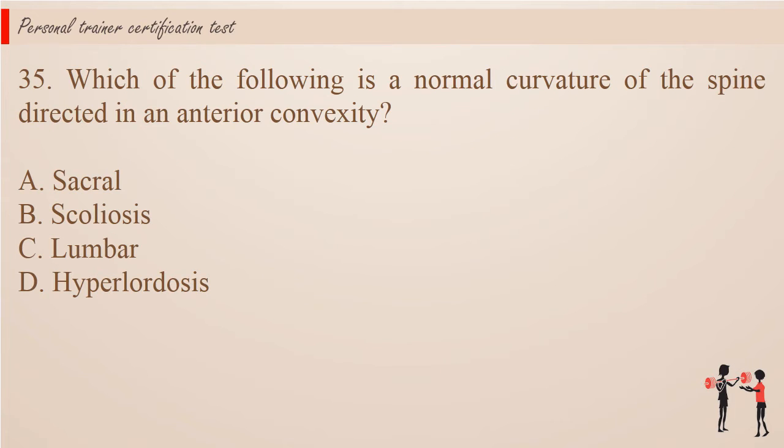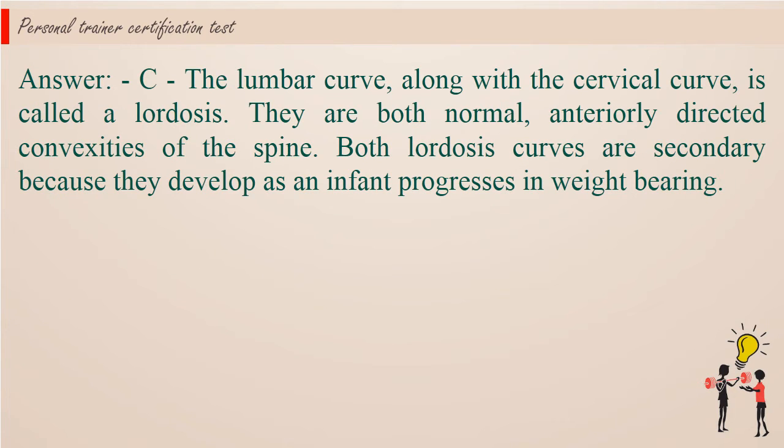Question 35: Which of the following is a normal curvature of the spine directed in an anterior convexity? A. Sacral. B. Scoliosis. C. Lumbar. D. Hyperlordosis. Answer: C. The lumbar curve, along with the cervical curve, is called a lordosis. They are both normal, anteriorly directed convexities of the spine. Both lordosis curves are secondary because they develop as an infant progresses in weight-bearing.